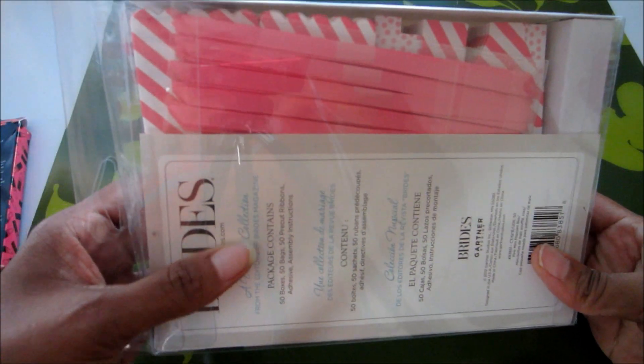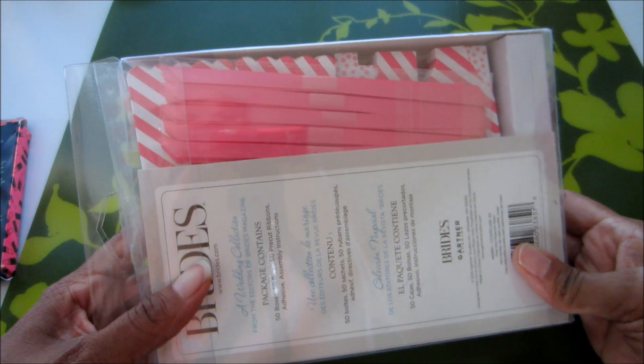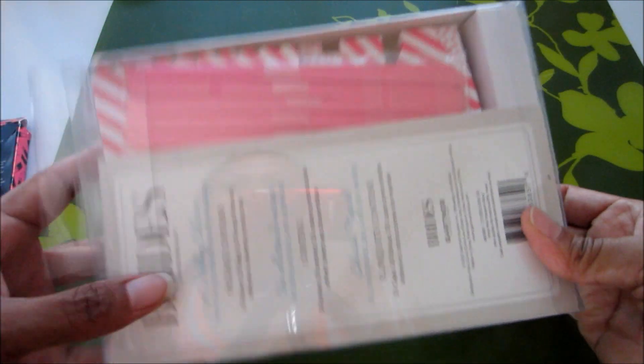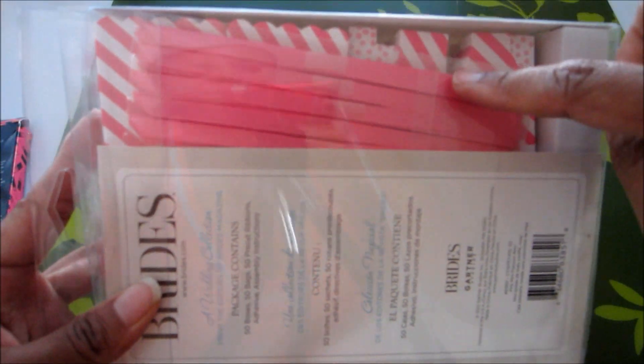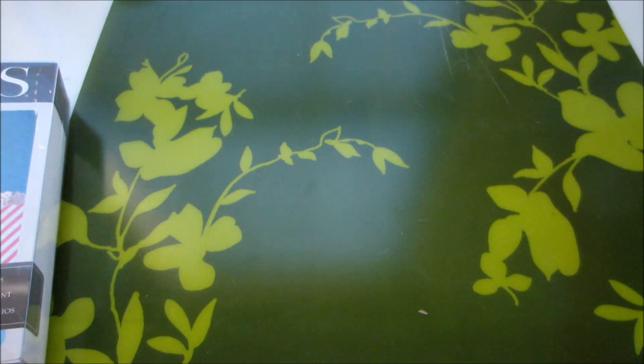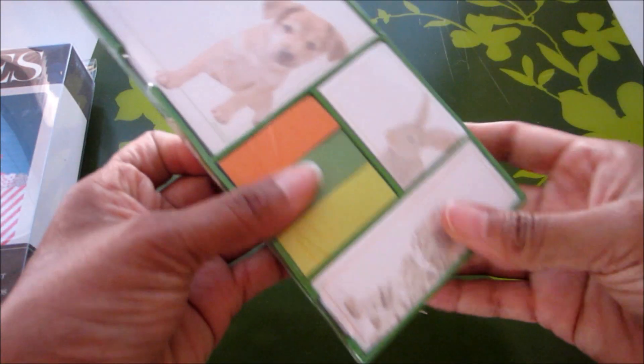You can see it's got the little ribbons and the little boxes here that you can use. So cute, thank you so much. I absolutely love these.